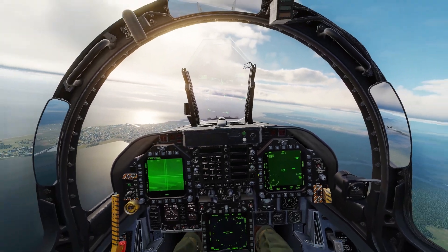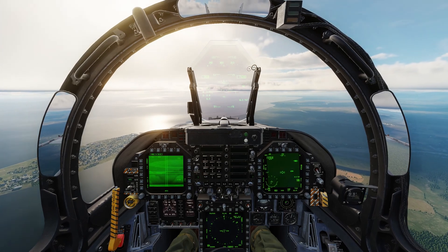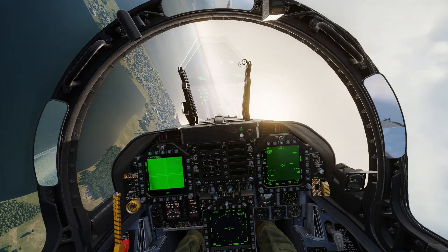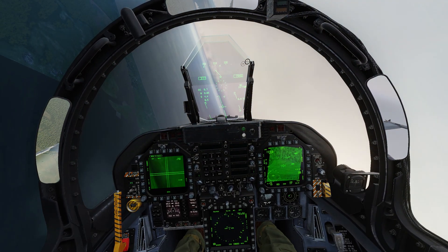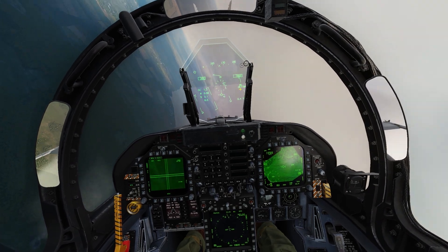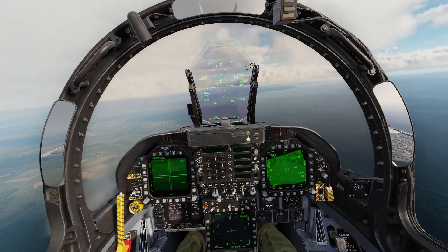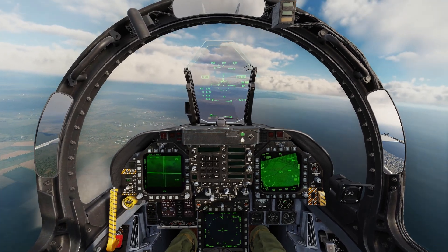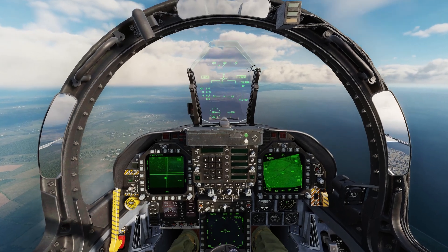We start moving over to the target. Because we've designated the waypoint as a target, when we point towards it and uncage the Walleye, it will automatically slew towards that target point. As we turn towards it you'll see on the HUD we've got TTMR, or time to max range. Select sensor control switch left to select the TDC on that display, then cage/uncage, and that slews it towards the target point.